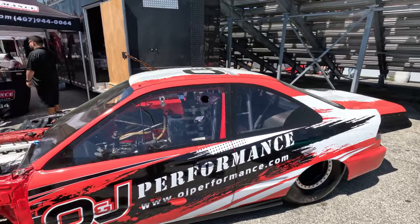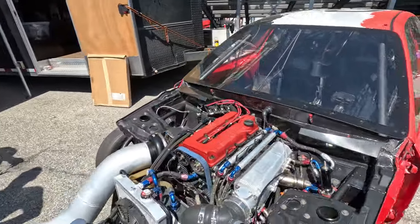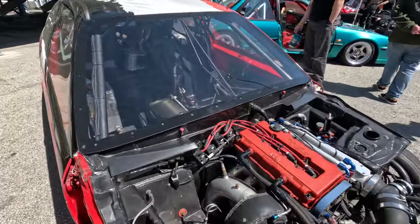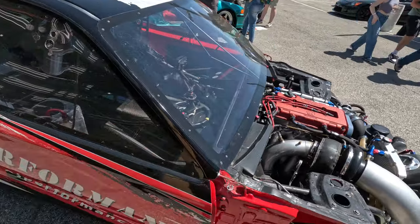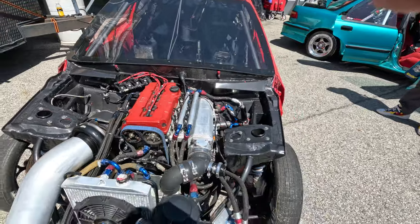This drag car is up here in the show — it's pretty cool. Front engine rear wheel drive B-Series. If you guys know anything about these, they are reverse rotation, and there's one company that makes a reverse rotation transmission for these. So they're pretty rare.